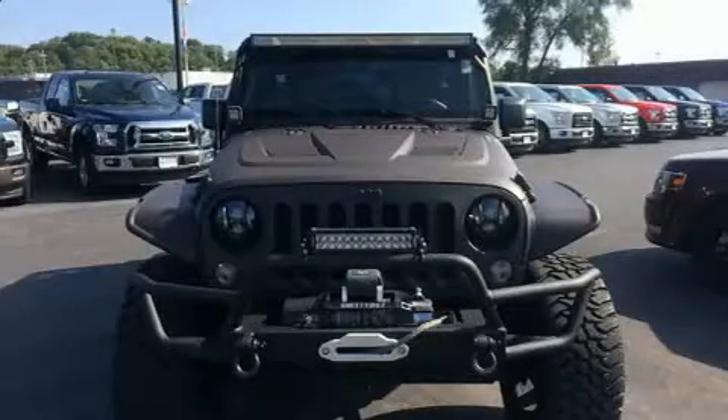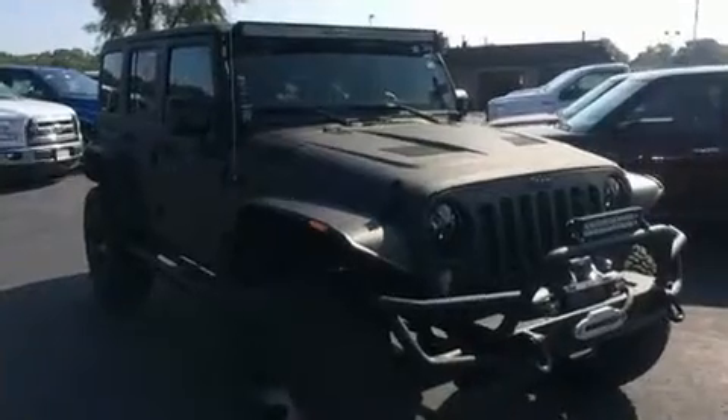Get excited about the 2015 Jeep Wrangler Unlimited. Under the hood, you'll find a six-cylinder engine with more than 270 horsepower, providing a smooth and predictable driving experience. Four-wheel drive allows you to go places you've only imagined.